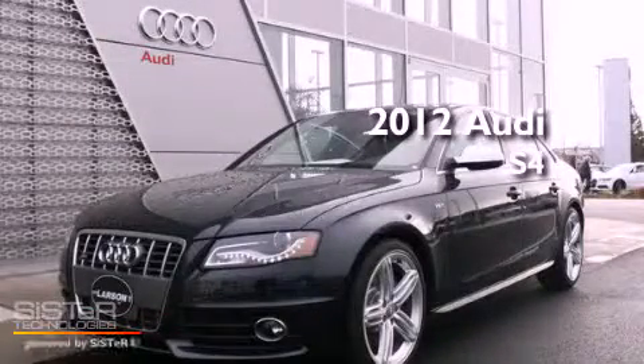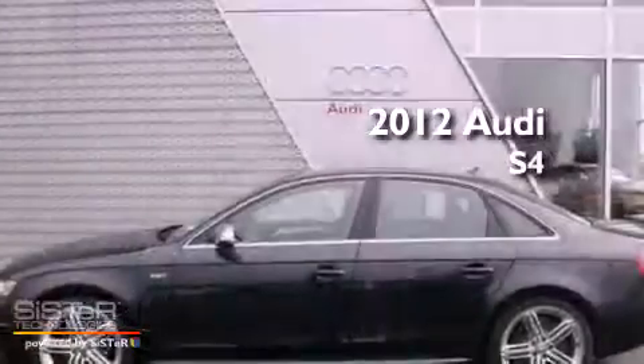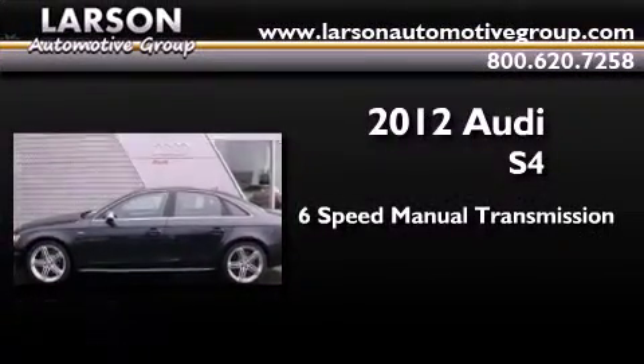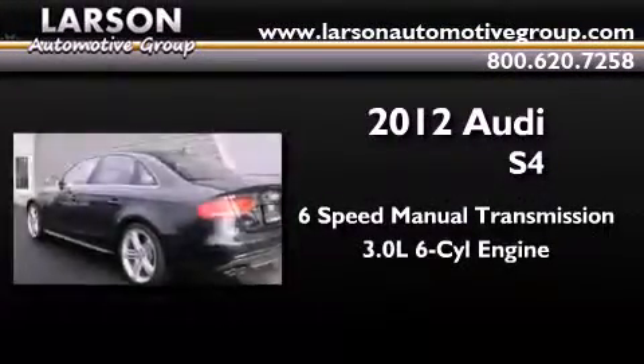This is a brand new 2012 Audi S4. This car has a manual transmission, a 3.0-liter V6, and the added capability of four-wheel drive.